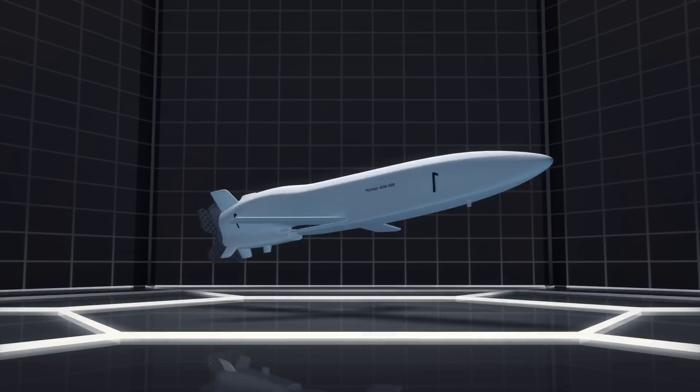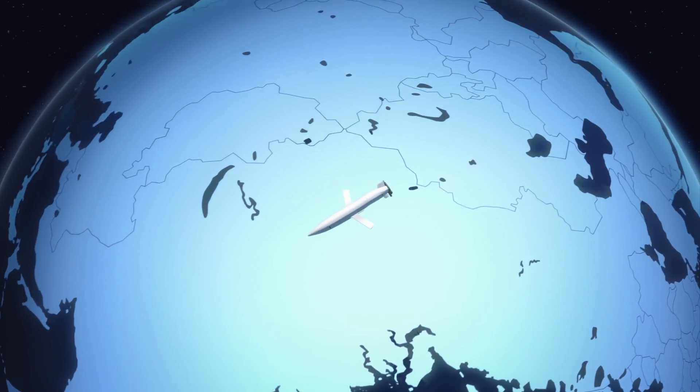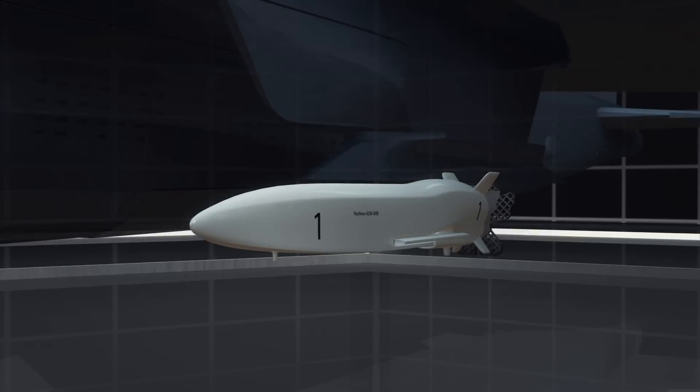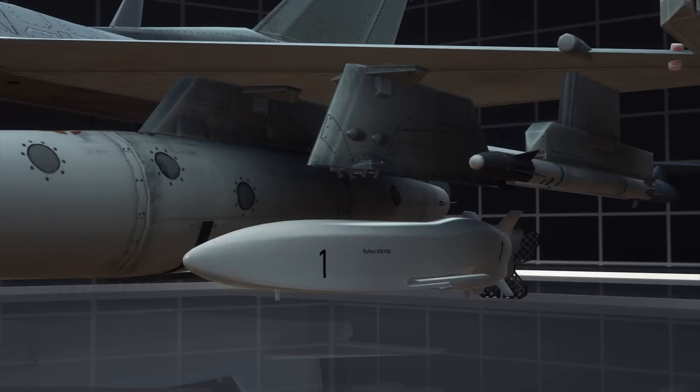The miniature air-launched decoy, or MALD, weighs less than 300 pounds and has a range of approximately 500 nautical miles. MALD can be launched from a range of aircraft, from B-52 bombers to F-16 fighters.